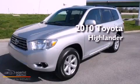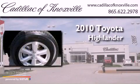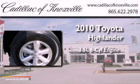This is a 2010 Toyota Highlander. It has a 3.5-liter, six-cylinder engine and an automatic transmission.